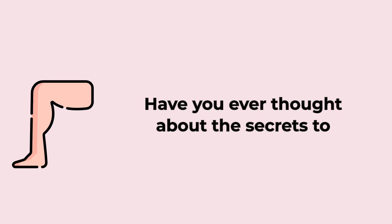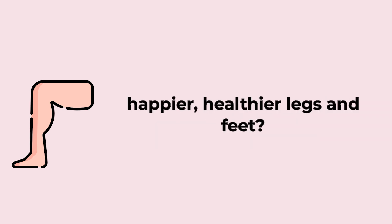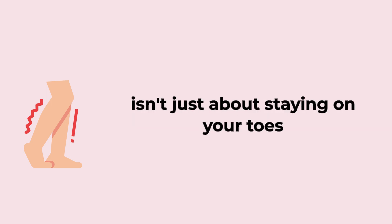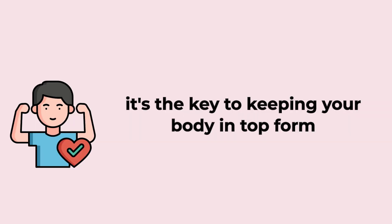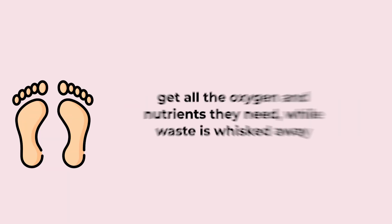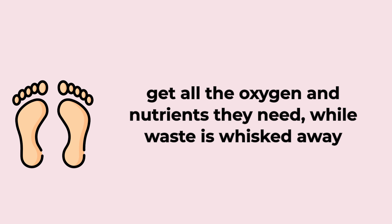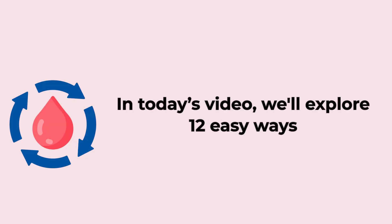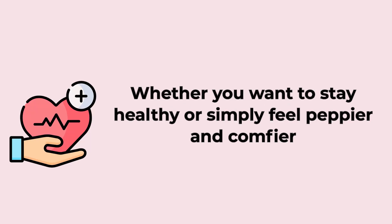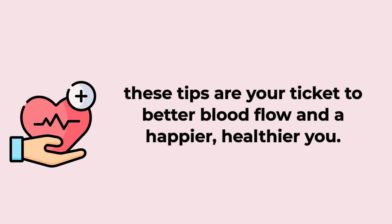Have you ever thought about the secrets to happier, healthier legs and feet? Strong circulation in your legs and feet isn't just about staying on your toes — it's the key to keeping your body in top form. With good circulation, your legs and feet get all the oxygen and nutrients they need, while waste is whisked away. In today's video, we'll explore 12 easy ways to supercharge your leg and foot circulation, whether you want to stay healthy or simply feel peppier and comfier.